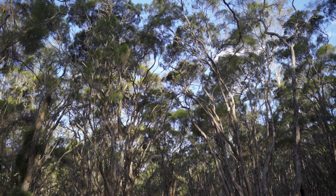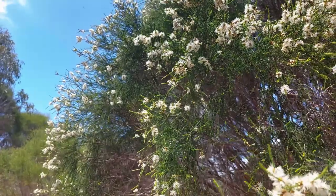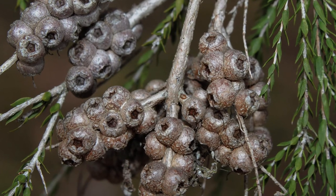It is a mid-story tree reaching about 8 to 12 metres in height, and it has tiny leaves which spiral around the branches and flowers, and it flowers in spring and summer with these little fluffy puffy white flower spikes. It forms small woody seed capsules around 3 millimetres in width.